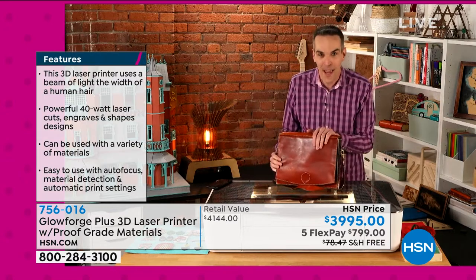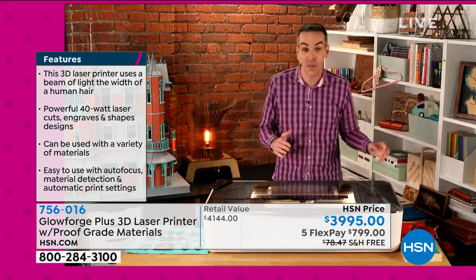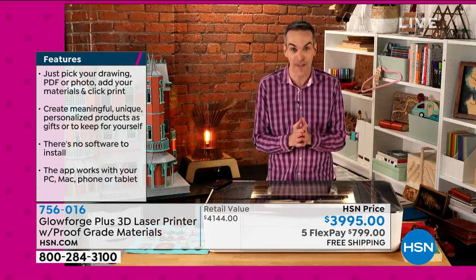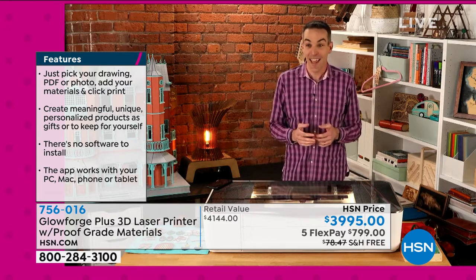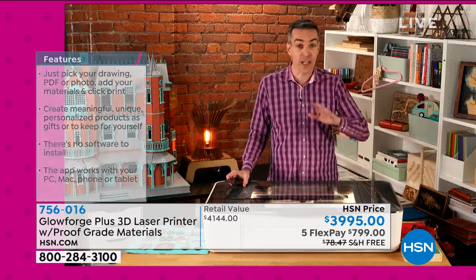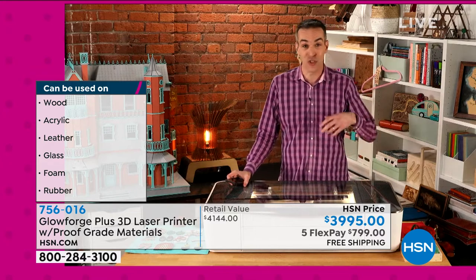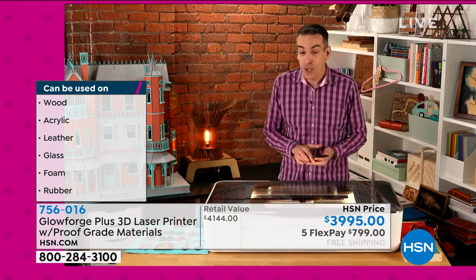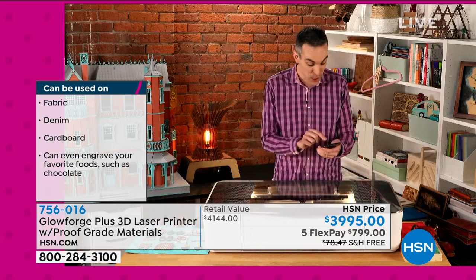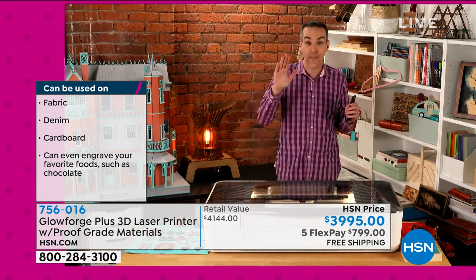Dan Shapiro: I'm so excited to show you the Glowforge Plus 3D laser printer and just a tiny fraction of what it can create. I've got this shoulder bag that's completely custom designed — all the pockets sized exactly — all the way up to the spectacular dollhouse. Imagine going to somebody's house and bringing a gift, or having a child say they need something and being able to make it yourself, make it personal, make it special, and make it so easily.